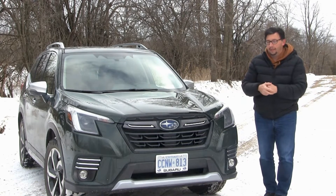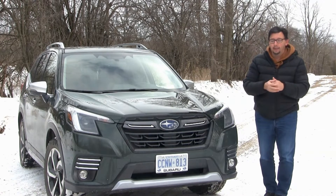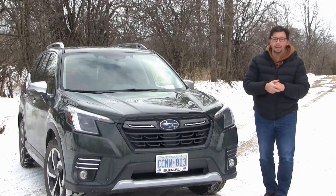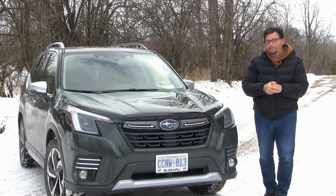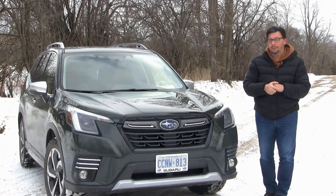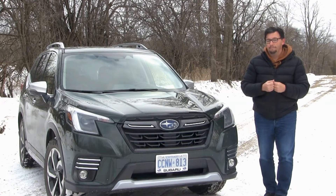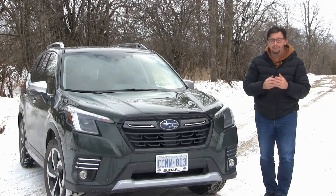With the refresh of the 2022 Forester, there's really nothing that's going to steer existing owners away, and I also don't think there'll be anything that will bring new people to the fold — unless you're looking at the new Wilderness trim, because that takes an already capable mid-sized SUV and makes it even more so. Perhaps that's an element of opportunity for Subaru with this refresh, but otherwise you're getting more of the same, just a little bit differently dressed up.